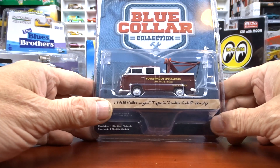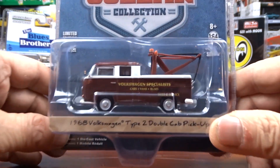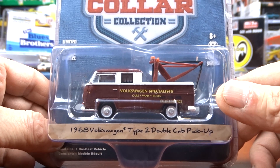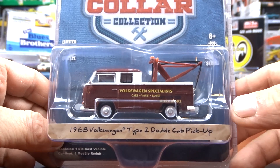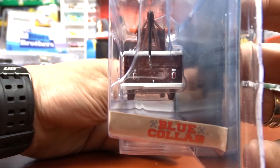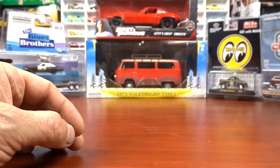Then I picked up this Green Light — a 1968 Volkswagen Type 2 double cab pickup. It's got a tow hook in the back. I don't think this was ever made in real life but it says 'Volkswagen Specialists — Cars, Vans, and Buses, Sales and Service' on the side. I've never seen this casting with the tow hook before, so that's why I grabbed it — very unique and definitely different. I've been getting a lot of Volkswagens lately.